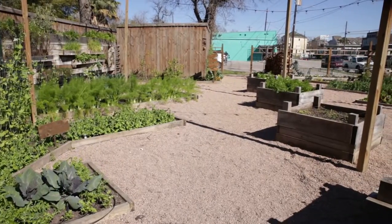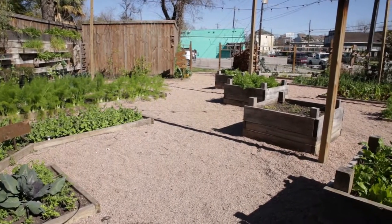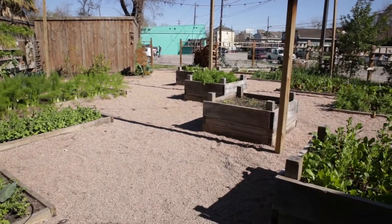You've got the fun, the party atmosphere inside, but out here it's like you've come into another world. And this beautiful garden — this has to be one of the biggest in the city for a restaurant.